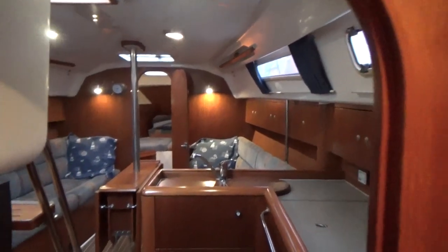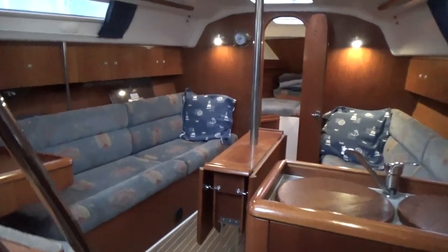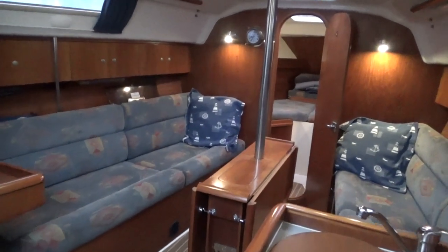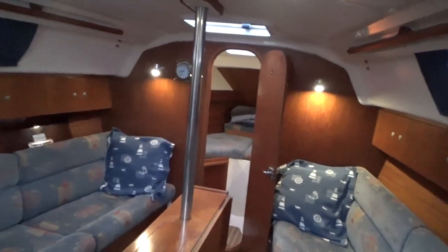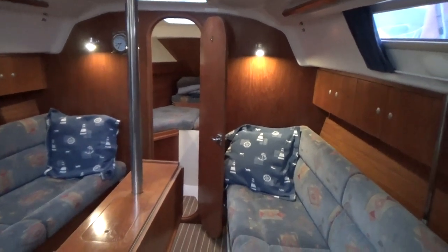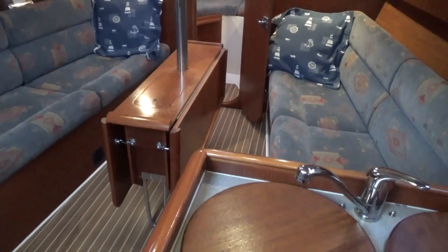Now I'm pointing forward, making my way out of the cabin and into the main saloon again. I'm pretty much back where I started, so I hope this has given you an idea of this lovely yacht. If you like what you see and you'd like to know more, please do contact us.